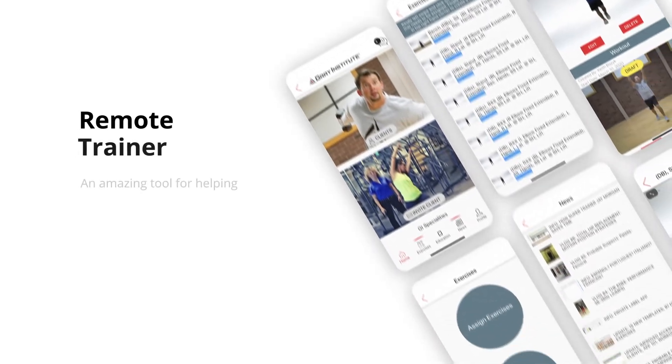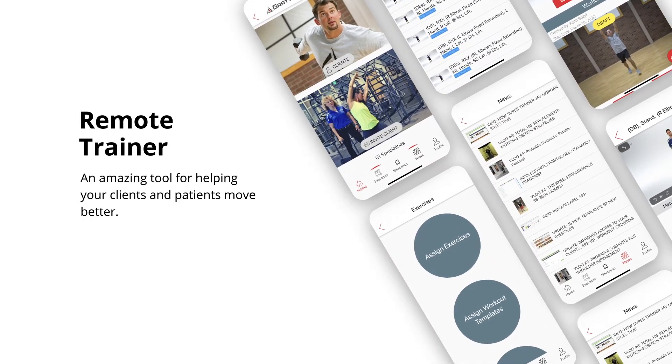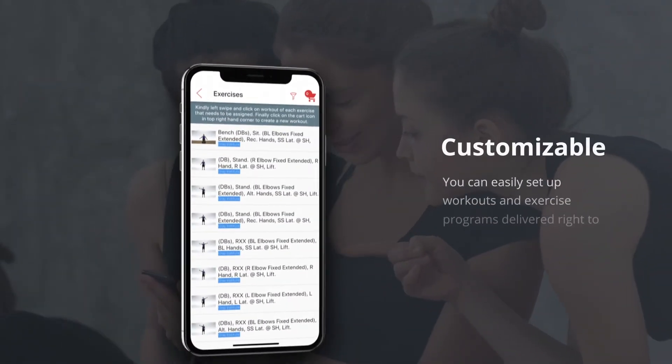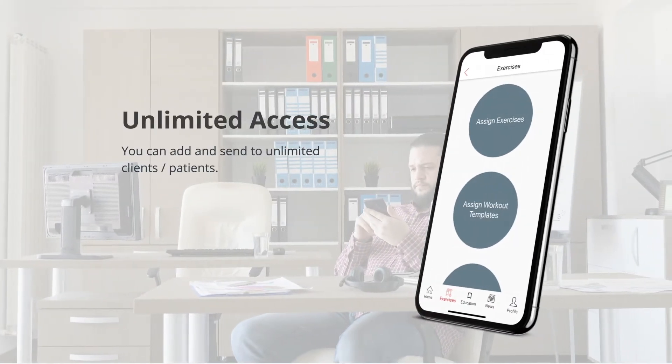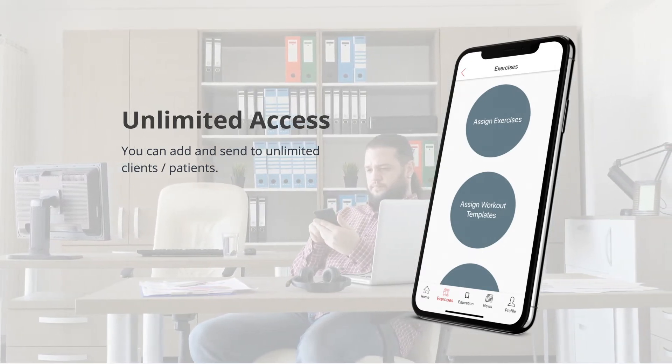When it comes to your clients and patients and helping them move and feel better, the Gray Institute app includes an amazing tool just for them — the remote trainer. With the remote trainer, you can easily set up workouts and exercise programs that are customizable and delivered right to your client via the app. You receive unlimited access to the remote trainer, meaning you can add and send to unlimited clients and patients, all while sitting on your couch or at your desk.